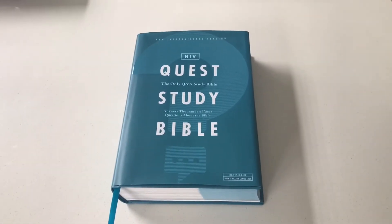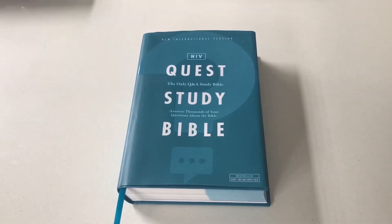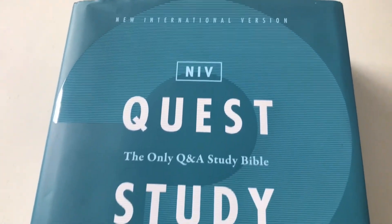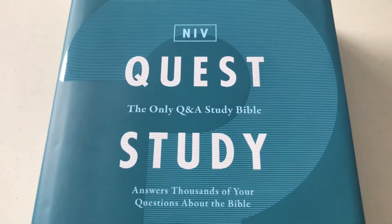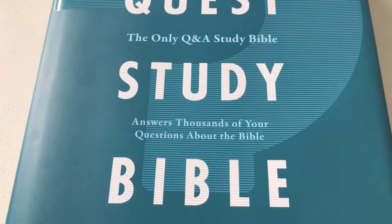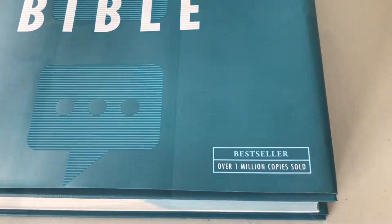There are a lot of study Bibles around today. Let's take a few moments to have a look at the Quest Study Bible. The Quest Study Bible is based on the New International Version, and it is marketed as the only question-and-answer study Bible. It answers thousands of questions, and it is a bestseller — it has sold over one million copies.